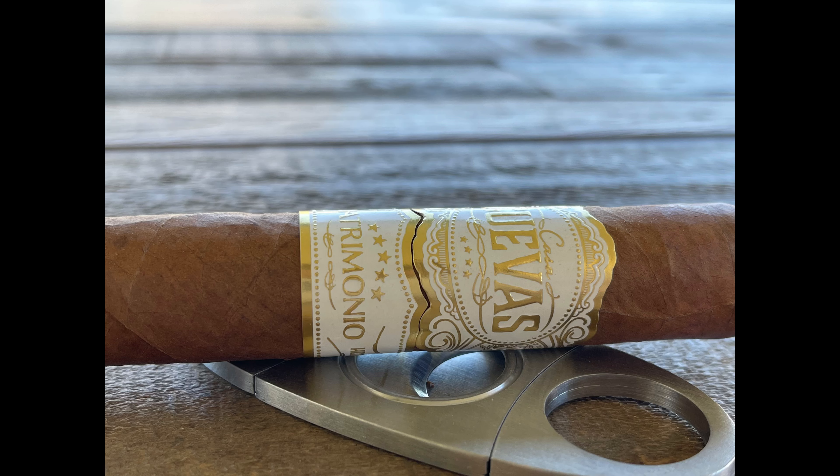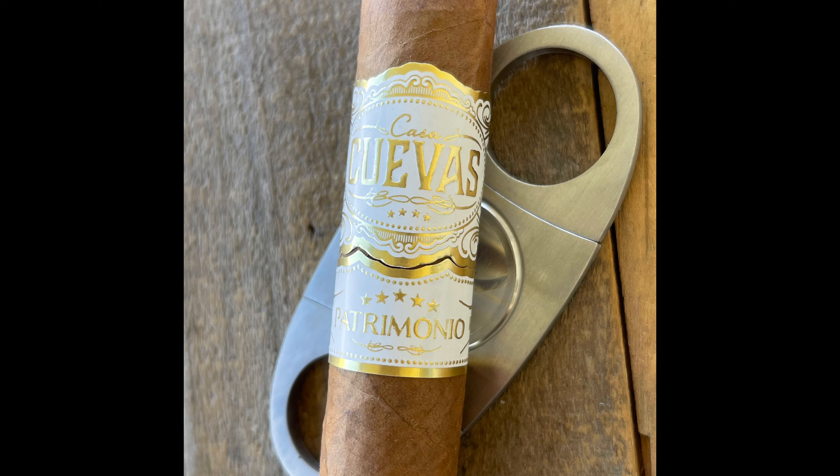So just a really nice family-run operation, which I love to see. The Casa Cuevas Patrimonio features a Honduran Corojo wrapper, Ecuadorian Habano binder, and Peruvian, Nicaraguan, and Dominican on the filler. Notes of rich tobacco, black pepper, anise, a little bit of muddled citrus, as well as some cocoa notes. It's definitely a fuller-bodied stick — very balanced and a very beautiful profile on this one.